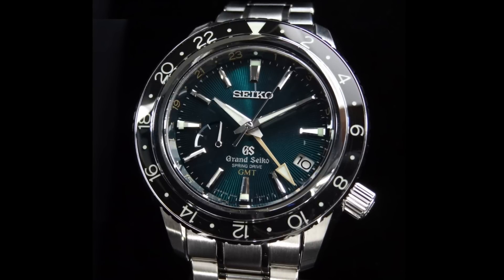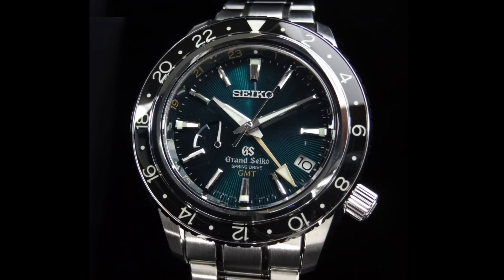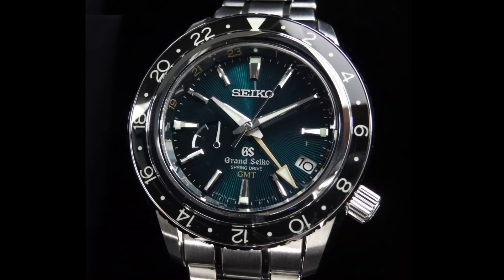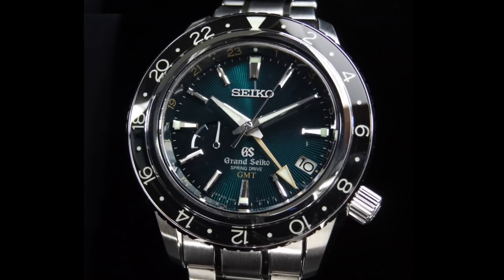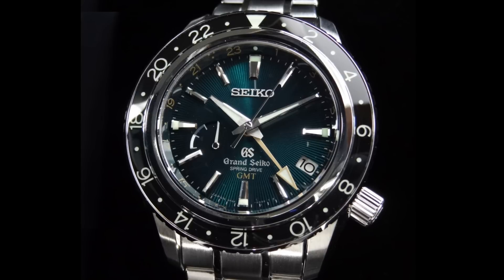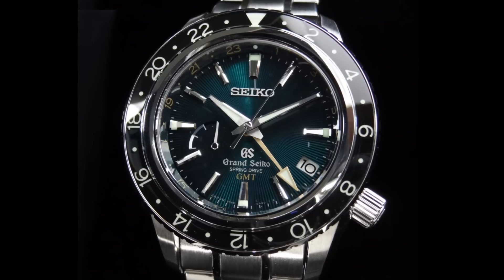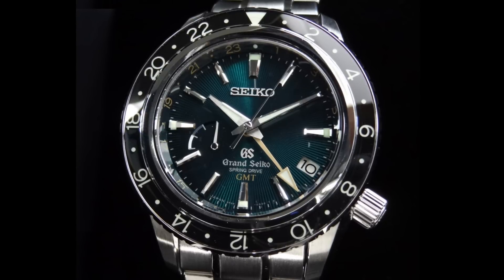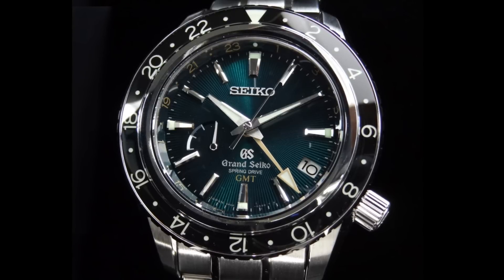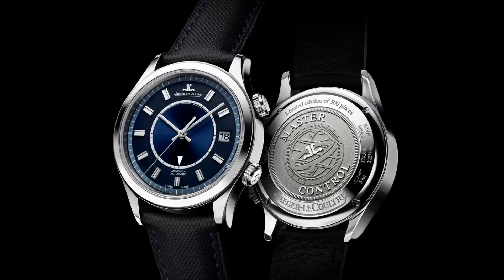Grand Seiko dials have also become extremely well known for their very intricate finishing in various interesting colours and for their various levels which truly produce a wonderful finish to the dial. Famous models like the snowflake Spring Drive have gained a great deal of popularity as a result of their beautifully finished dials and different facets, which often seem in a sense utilitarian while also being luxurious — a very difficult combination to achieve in a luxury sports watch.